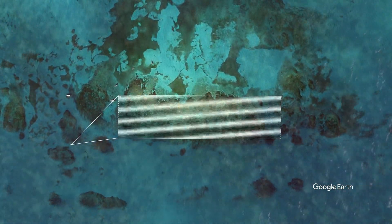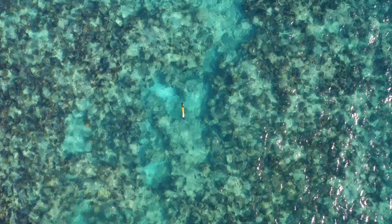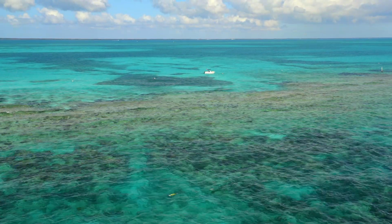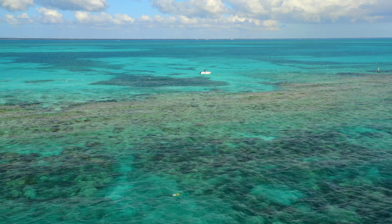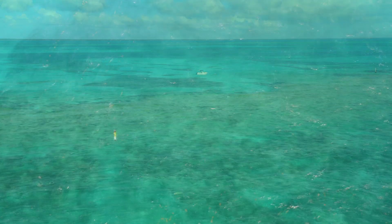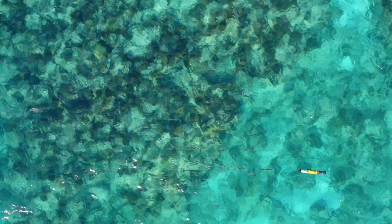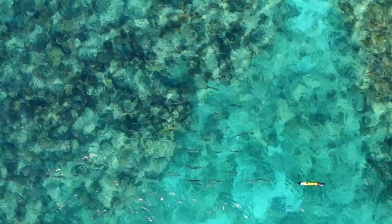We did take a drone out and fly that overhead, and we were able to watch Remus go along the reef with that. You could see her just cruising, watch her turn around, and it was pretty amazing to see how well Remus stayed on track — and all the excitement that went on with watching her and watching the fish and the sharks chase after her.